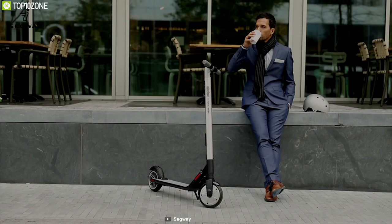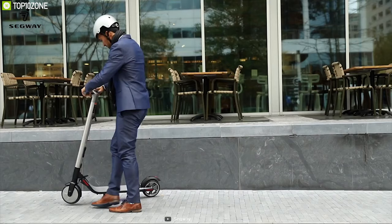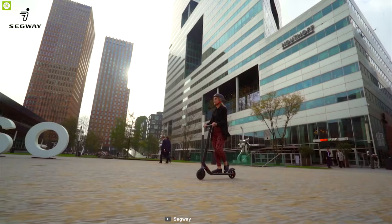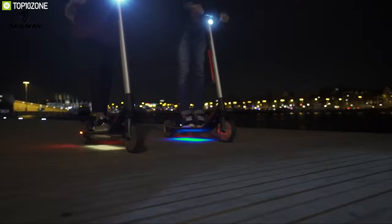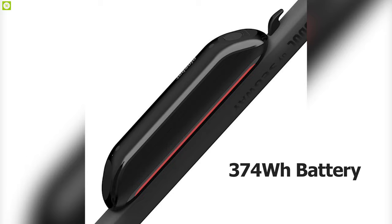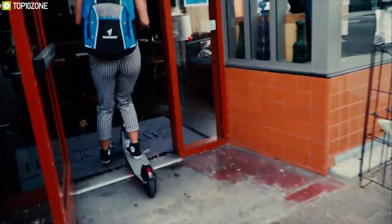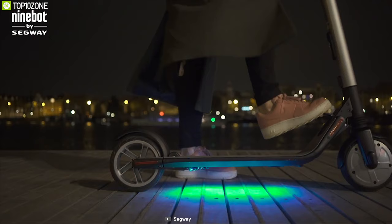Get yourself introduced to the Segway Ninebot ES4, a unique e-scooter that is built to make your everyday commute fun and convenient. It comes with a powerful 300W motor which makes you capable of reaching a top speed of 18.6 mph for a smooth and responsive ride. Equipped with a 374Wh battery, this scooter lets you go up to 28 miles per charge. Plus, this battery is detachable so that you can easily swap in another battery and extend your range.